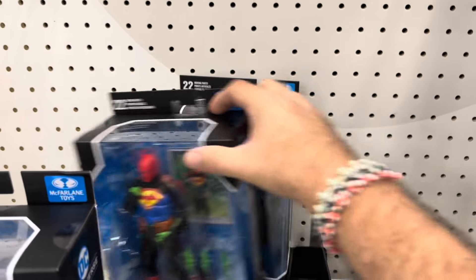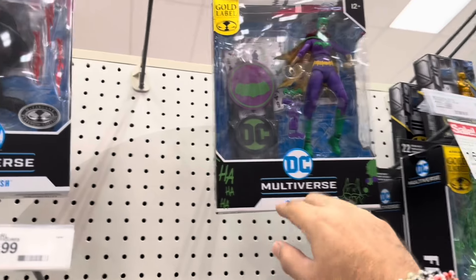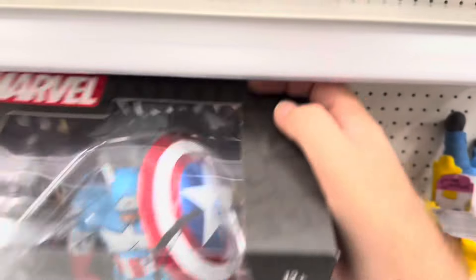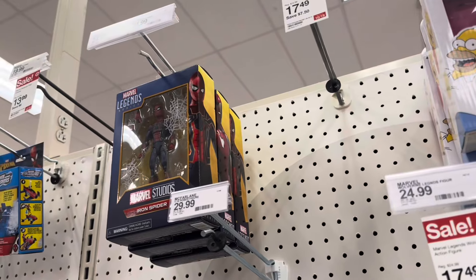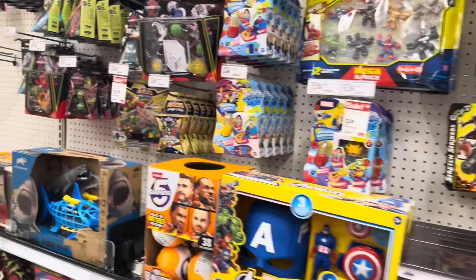We got some 1609 on McFarlane's. Batgirl. Reverse Flash is still here — Platinum, Sinestro, and Steel Commander. Cool. Super 7s are hanging out. One Cap. One Spider-Man hanging out with Iron Spider. Iron Man.